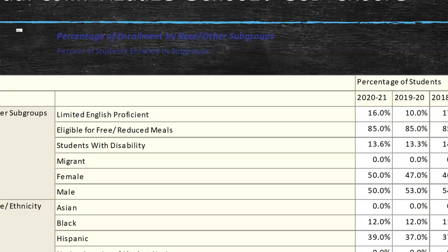Looking at our subgroups, the limited English proficient population is around 16%, which is an increase from the year before. We actually had to increase the number of ESOL teachers in our building as well. There are 85% of our students eligible for free or reduced meals — currently all students receive free lunch, but 85% qualify. That's a huge amount of economically disadvantaged students. We also have 13% students with a disability and we're around 50-50 for male and female.